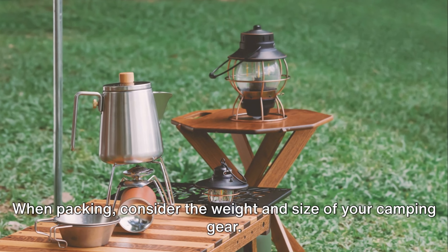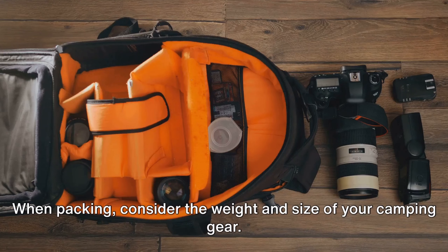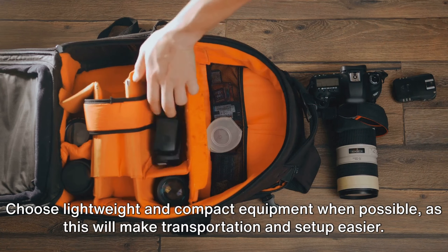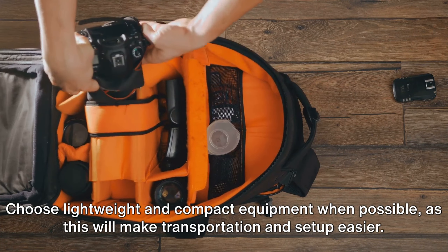Tip number six. When packing, consider the weight and size of your camping gear. Choose lightweight and compact equipment when possible, as this will make transportation and setup easier.